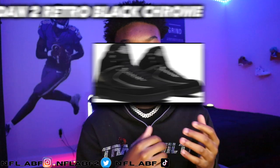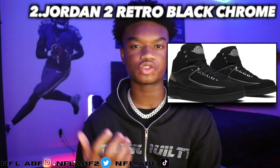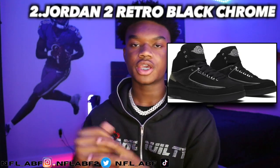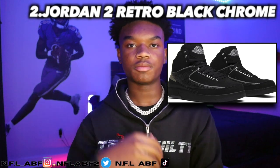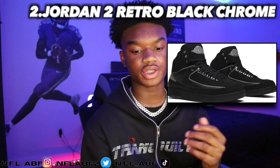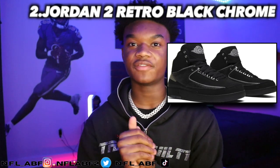Moving into the second shoe, it would be the Jordan 2 Retro Black Chrome, which came out in 2004. It retailed for around $190 and now the shoe is going for around $150, so $40 below retail pricing.